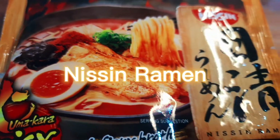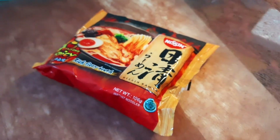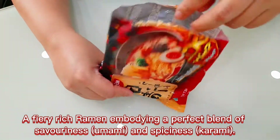Nissin Ramen Umakara Spicy Flavor — a fiery rich ramen embodying a perfect blend of savoriness, umami, and spiciness karami.